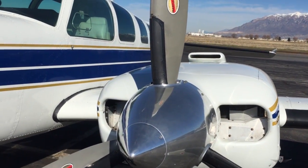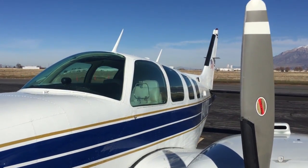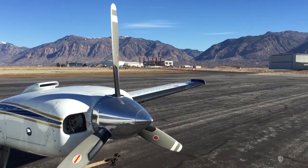What makes this Baron stand out is not only the great paint and interior, but three key points. One, the aircraft is a flyer, not a hangar queen.